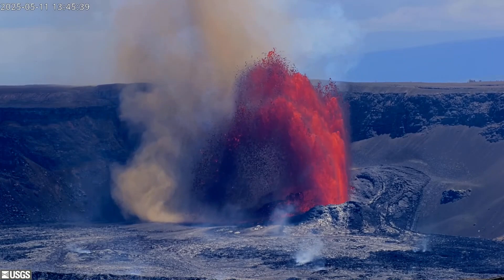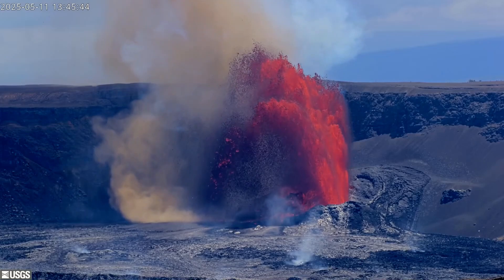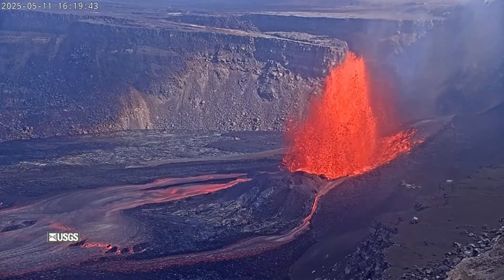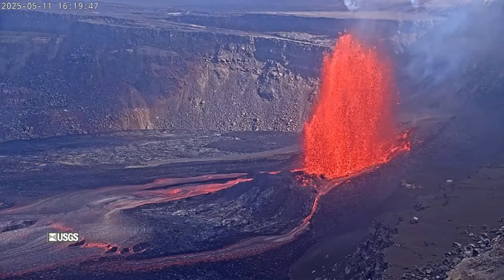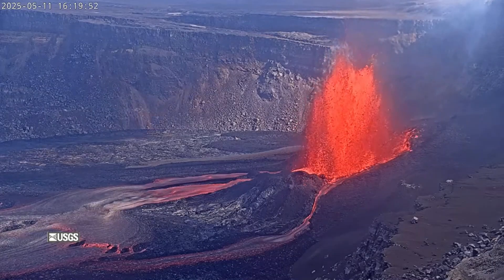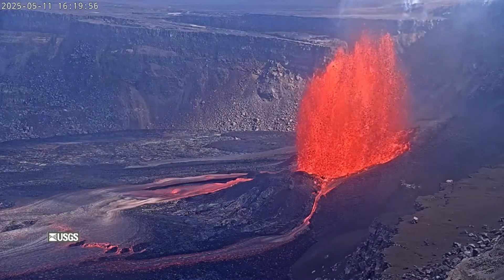The observatory noted winds are from the northeast, blowing the plume away from nearby communities and the main viewing areas in Hawaii Volcanoes National Park. The USGS Volcano Alert Level for Kilauea remains at watch. This phase of the episode is not expected to last long, and the next pause in the summit eruption is expected to begin in short order.